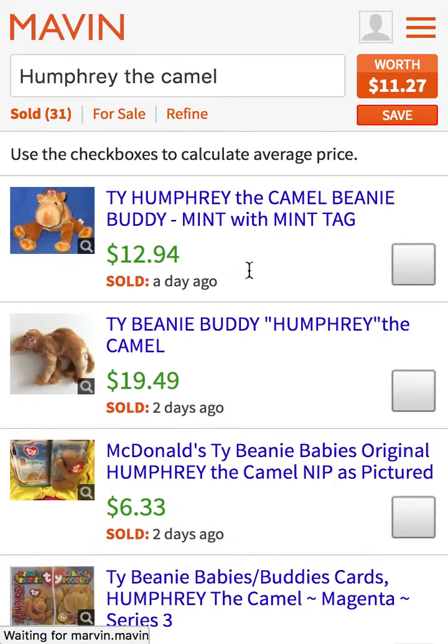When I do that, it's going to find 31 results that have sold recently for an average price of $11.27.